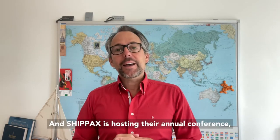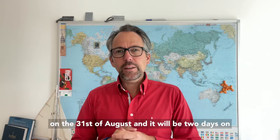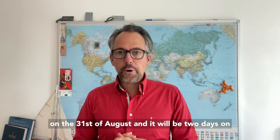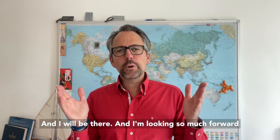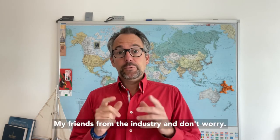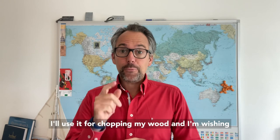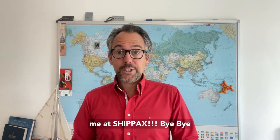And that brings me to the last axe, which is Shipax. Shipax is hosting their annual conference, which unfortunately didn't take place last year. It will be starting on the 23rd of August, and it will be two days on the DFDS ferry sailing from Copenhagen to Oslo and back. I will be there and I'm so much looking forward to one of the first live events, and meeting up with all my friends from the industry. Don't worry, I'm not bringing the axe — it's staying home, I'll use it for chopping my wood. Wishing you a great weekend, see you next week, and join me at Shipax. Bye-bye!